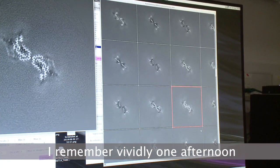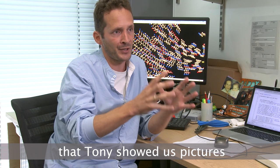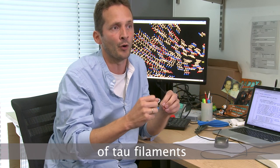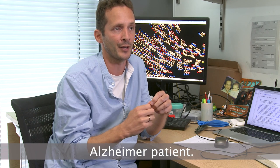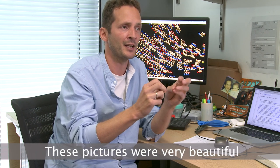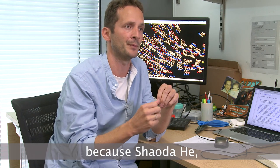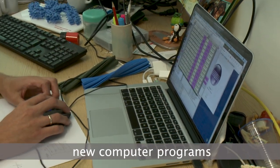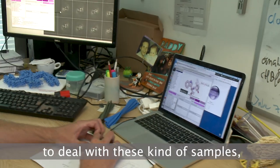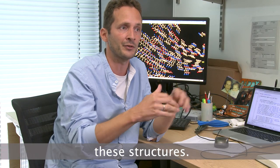I remember vividly one afternoon over tea in the canteen with Michel and Tony, when Tony showed us pictures he'd taken years earlier of tau filaments extracted from the brain of an Alzheimer patient. These pictures were very beautiful with very fine details. The timing was fortuitous because Shao Dahi, a student in my group, had just implemented new computer programs to deal with these kinds of samples. So we decided on the spot to collaborate and try to solve these structures.